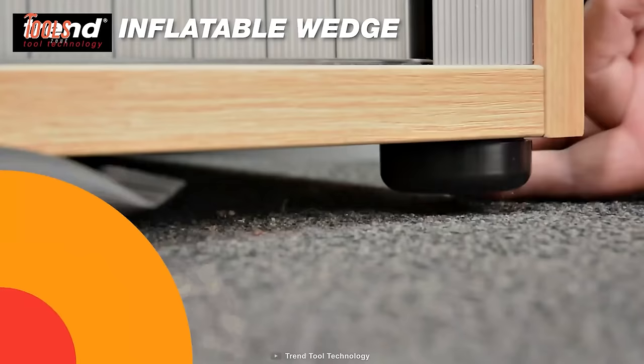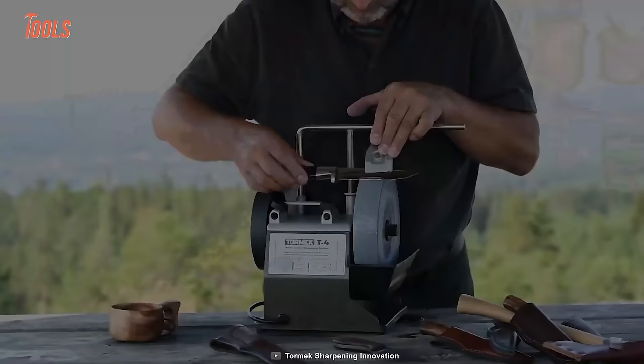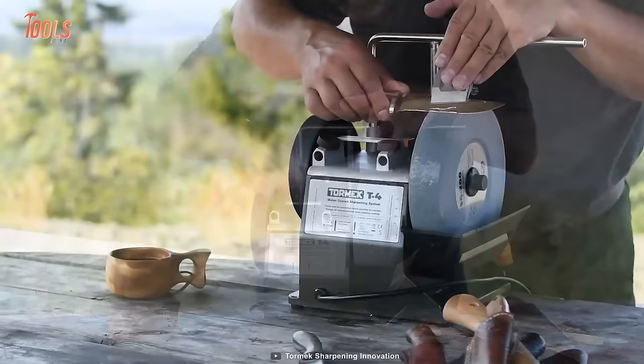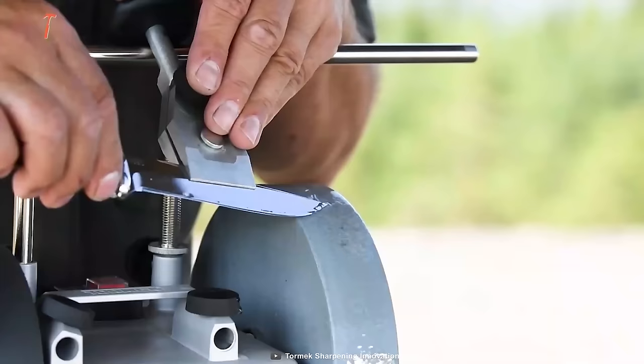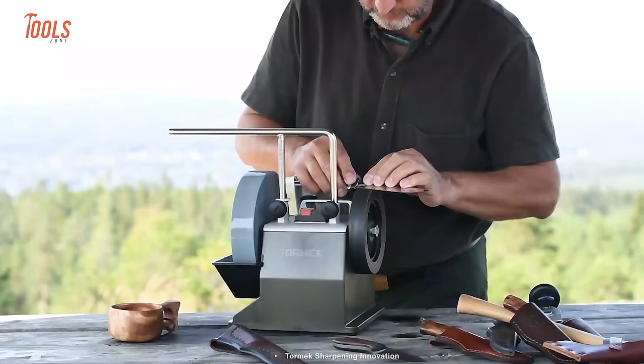Knives in your collection need to be sharpened from time to time. Here's the Tormek T4 Bushcraft — an easy-to-maneuver sharpening tool that brings out the best way to sharpen your tools and create the best conditions for an active outdoor life. The sharpener machine is versatile and very easy to use. The best thing about this tool is the water-cooled sharpening system. All your edge tools are going to get their like-new sharpness.